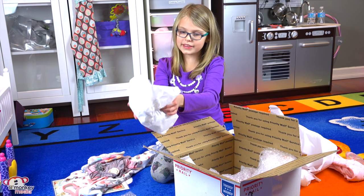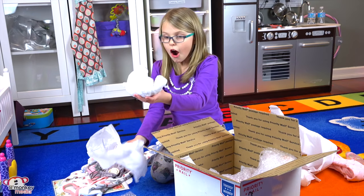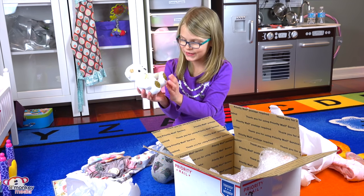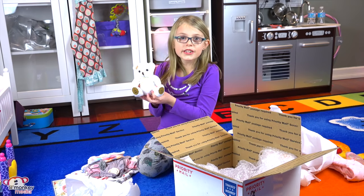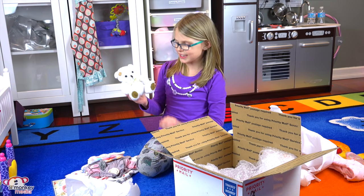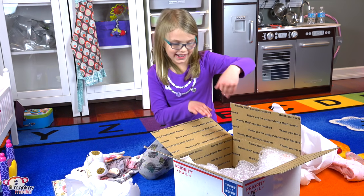And then finally we have this — I'm not sure what this is, it doesn't feel like anything. Aww, it's a little teddy! That is so cute! It even says on the foot 'I love you!' Thank you so much Pumpkin Doodle Babies for all the amazing stuff — I wasn't expecting any of this, especially the cute teddy! Now it's time for Adeline!